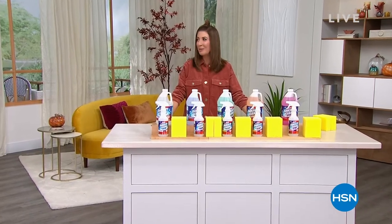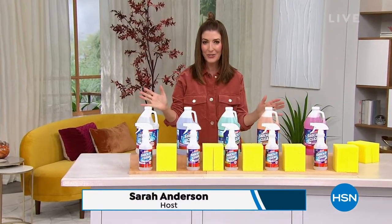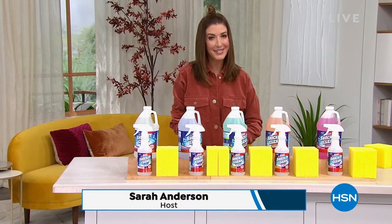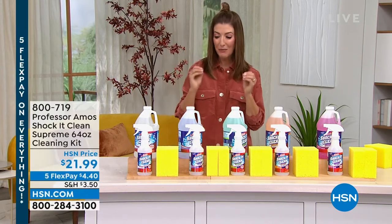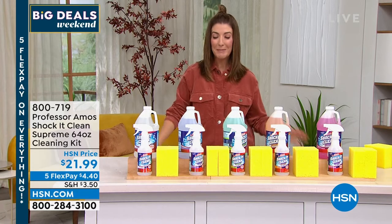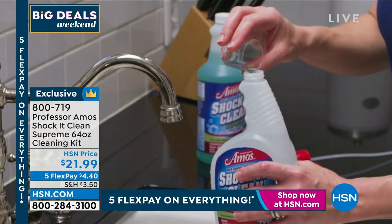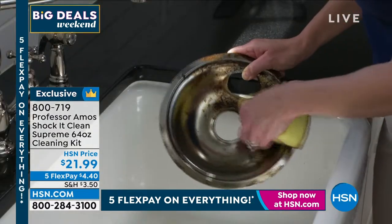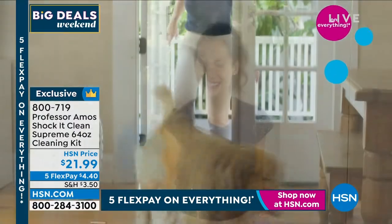Cleaning's never been so fun — check out that Today's Special from the Bissell Pro carpet cleaner. Now let's also make sure we've got everything for all the household chores. We're giving you a fantastic offer from Professor Amos — one of the biggest deals offered. The 64-ounce Professor Amos Shock It Clean Supreme is your all-purpose stain removal system. Use it on carpet, clothes, countertops, appliances, and just about any hard or soft surface. No soap, bleach, ammonia, residue, or rinsing needed.